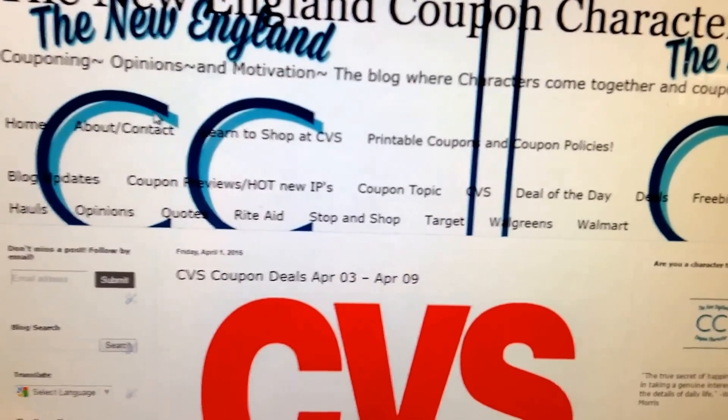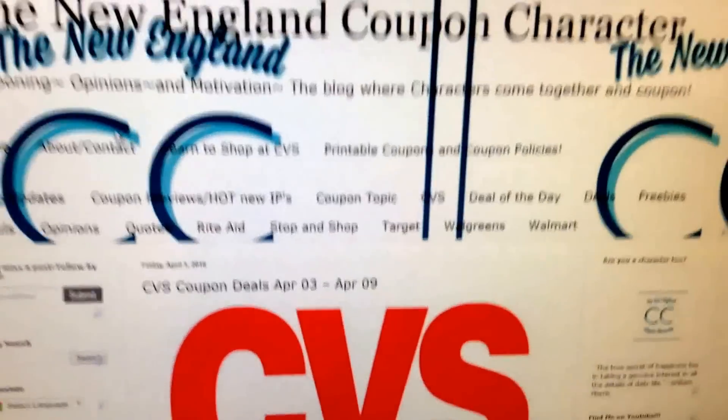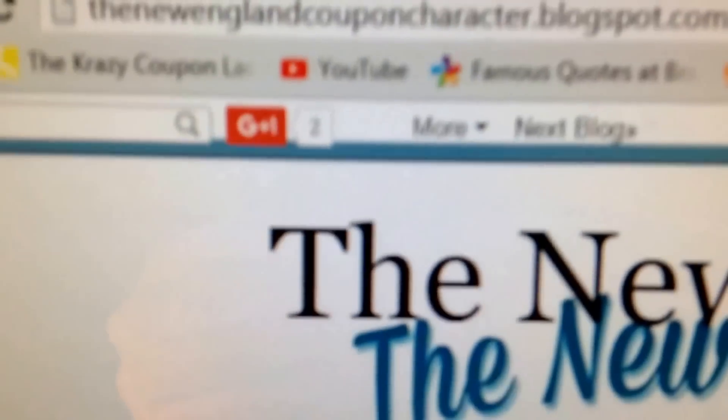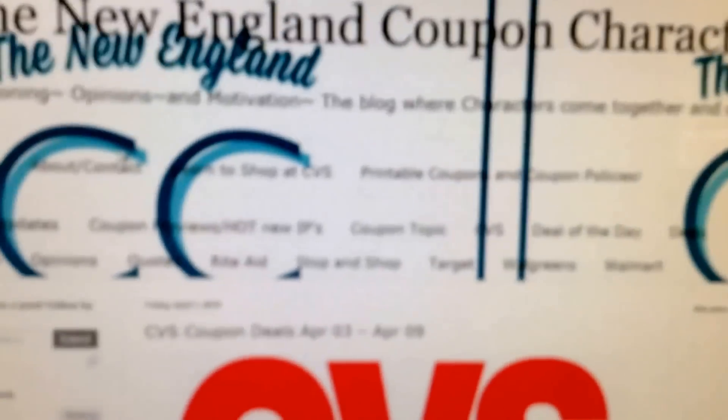Hi guys, it's Jacob from the New England Coupon Character, and these are the CVS Coupon Deals from April 3rd to April 9th. Before we get into the match-ups, like always, a little bit of housekeeping. You can find these deals on my blog, the New England Coupon Character dot blogspot dot com.